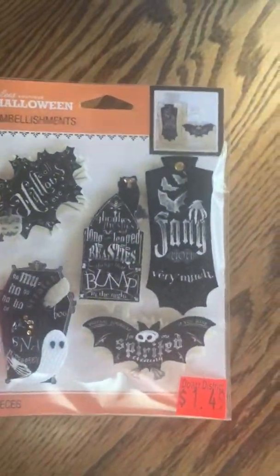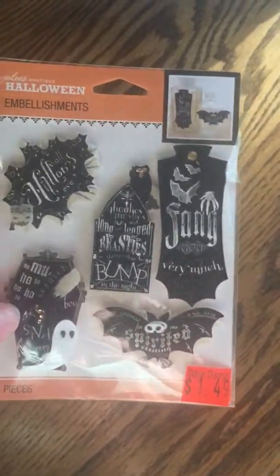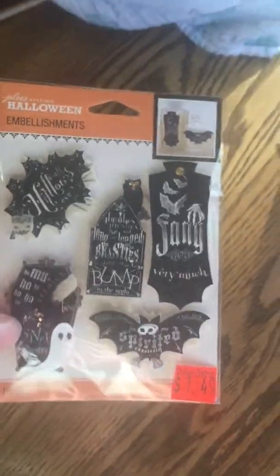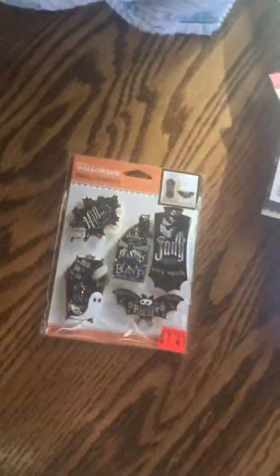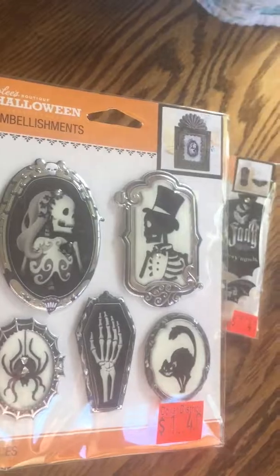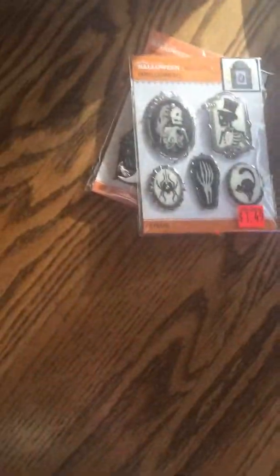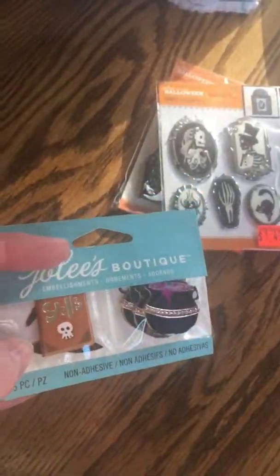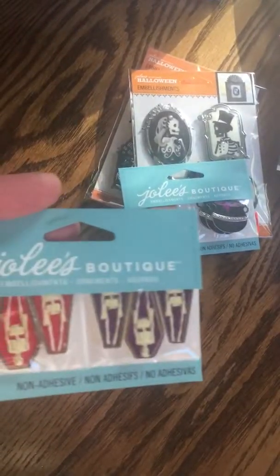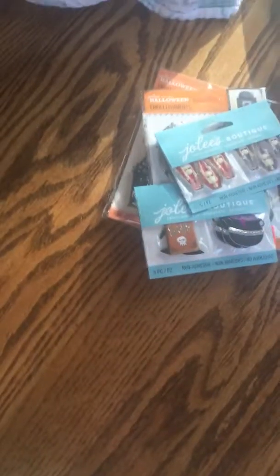I found a couple of Halloween sticker packs. I don't have any more Halloween swaps coming up, but I thought I'd just have these on hand for next year, especially since the store is closing. I got some cute 3D Halloween stickers for $1.49, and some with framed images — I think those skeletons are super cute, also $1.49. I also got little embellishments with witch cauldrons, spell books, a witch hat, and some skeletons and coffins — really fun for making different embellishments.